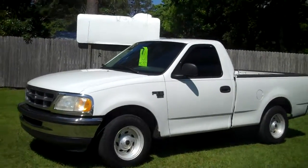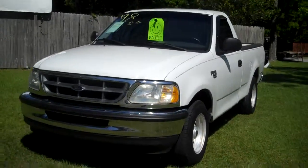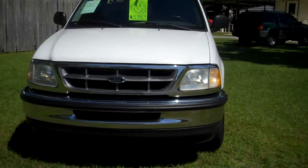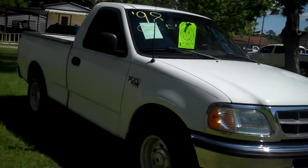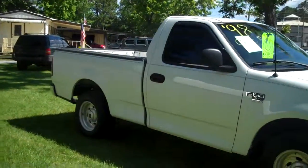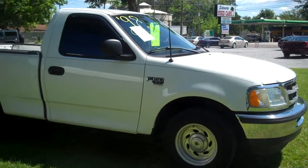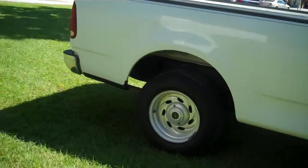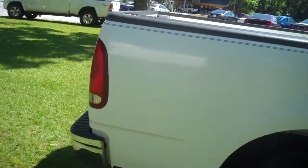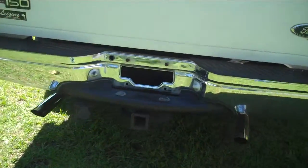It's got weld rims on it. Dual exhaust and a 2 inch receiver.